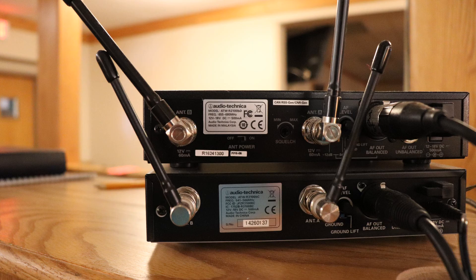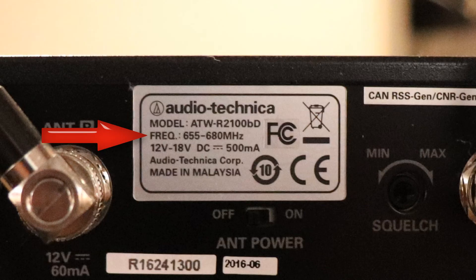Here are a couple of Audio-Technica mic receivers. Let's zoom in on the back. You can see the first one — the frequencies are 655 to 680 MHz. So if you're doing a survey of your wireless gear, get a notepad out and write down the frequency range of each piece of gear as you go along.